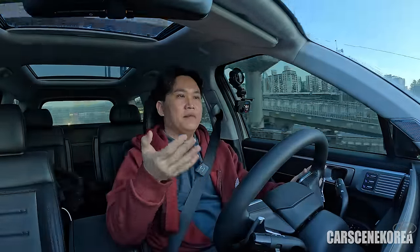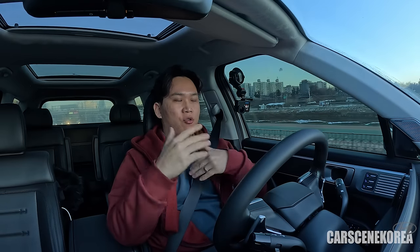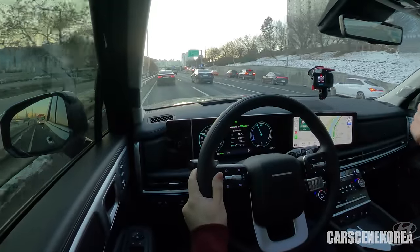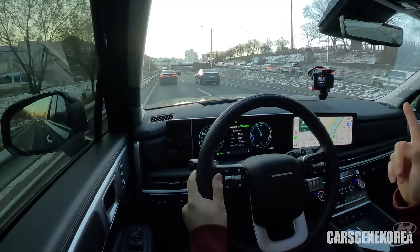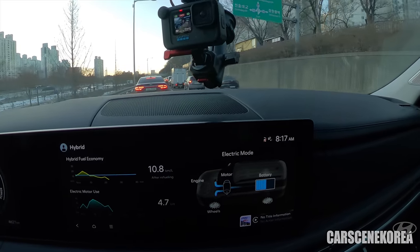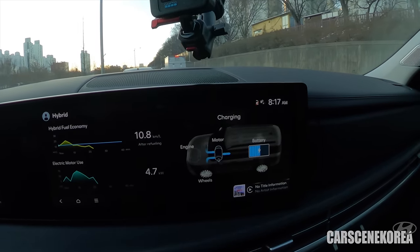My commute today is a good mix of frequent stops and goes, rush hour, and congested traffic — where hybrids shine the most. The more the motor engages, the less the engine is used, yielding higher MPG. Fingers crossed, I'll at least hit that 14 km/L mark. You'll see how actively the car uses the motor to charge the battery and utilize it on city drives.